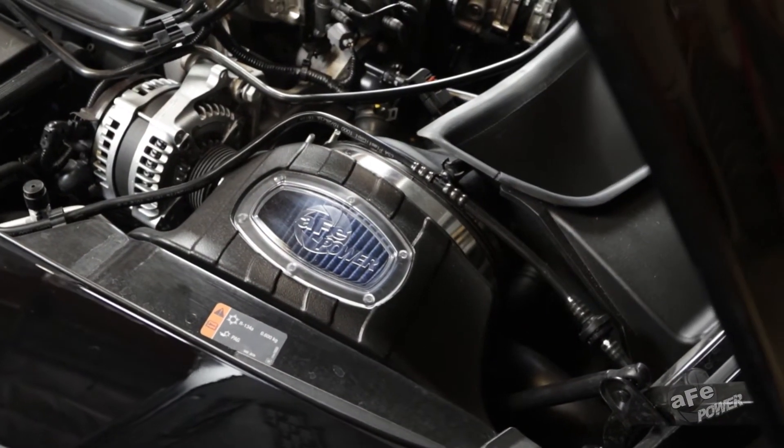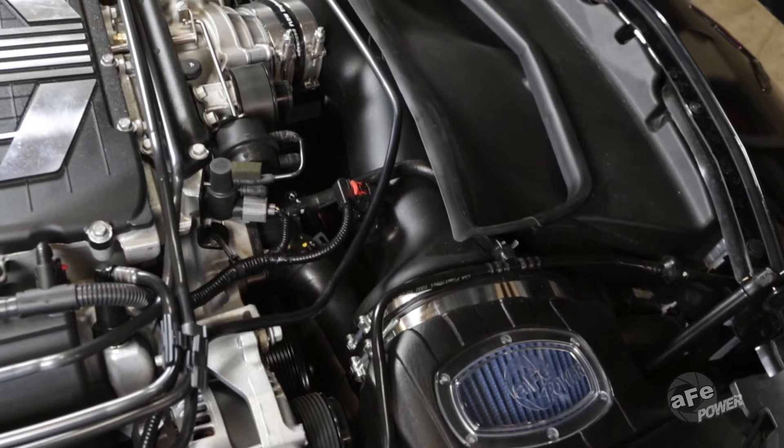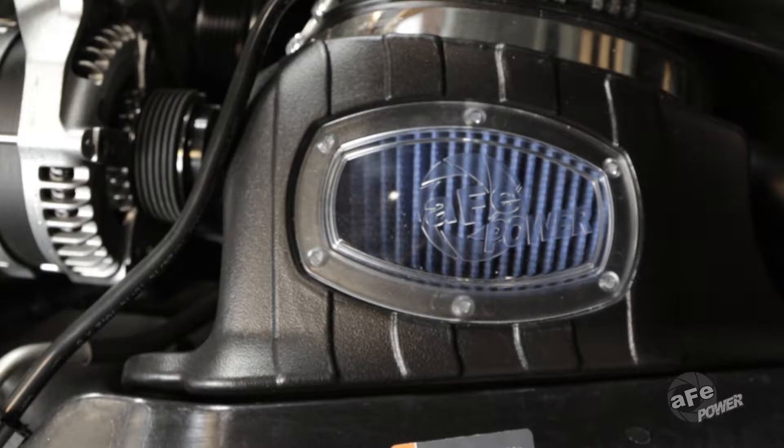By using the largest filter possible, carefully isolating the system from engine bay heat, and supplying plentiful cool outside air, Momentum Intake Systems let your engine breathe to its full potential.